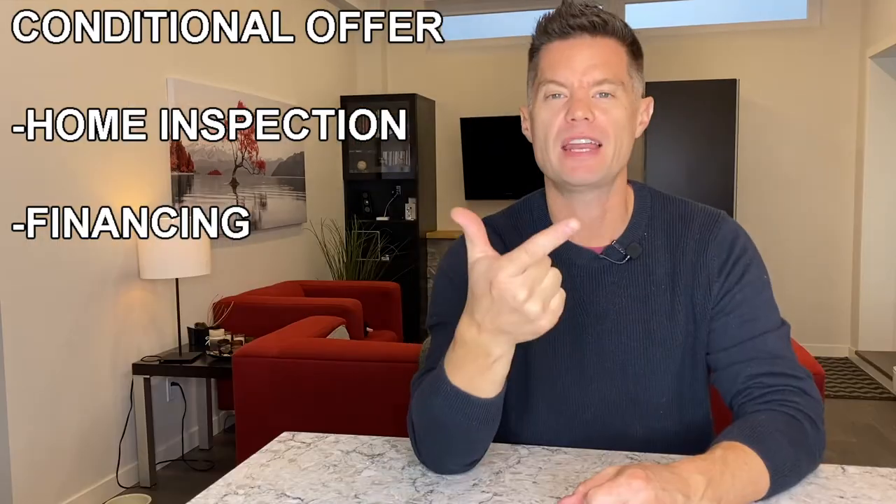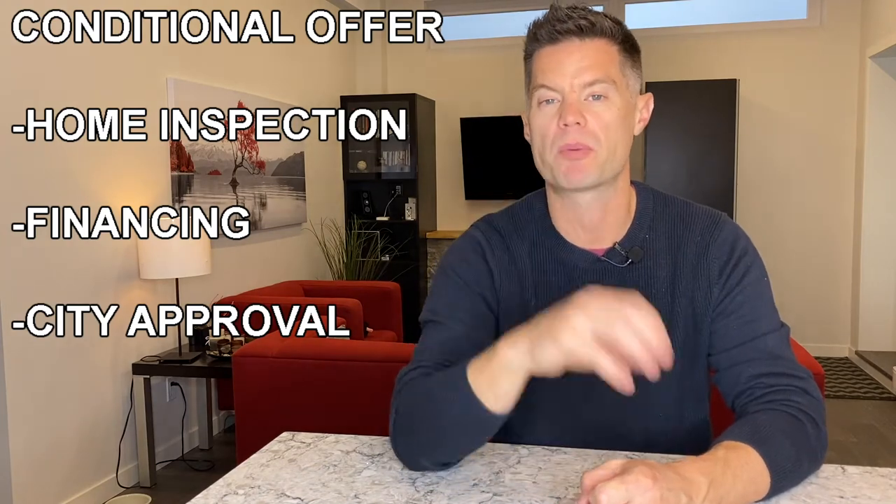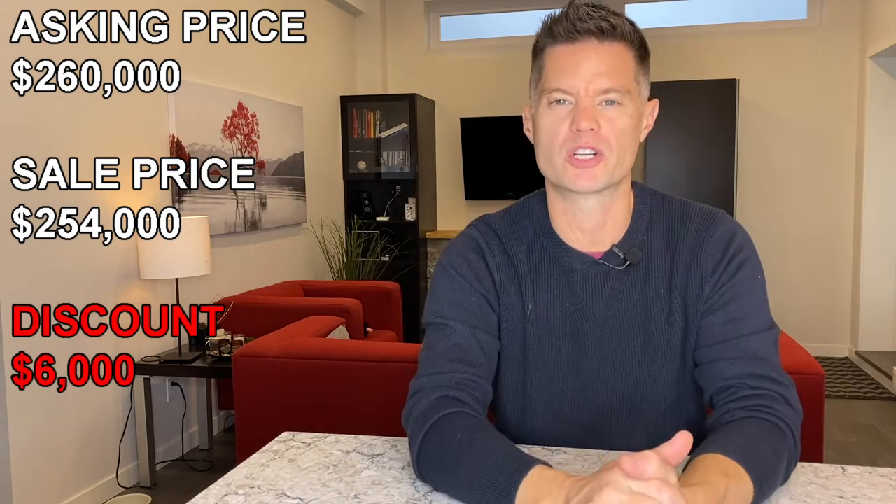I didn't go to this property or see a lot of other pictures before making an offer. We just saw it come up in a neighborhood we really like, we know the numbers in that neighborhood, we made an offer, and then we did our due diligence after that. We tied up the property with a conditional offer on home inspection, financing, and we wanted to talk to the City of Red Deer to make sure we could put a legal basement apartment in this property. The asking price was $260,000, and since we went in after only four days, we negotiated down to $254,000 — a $6,000 reduction in the purchase price.